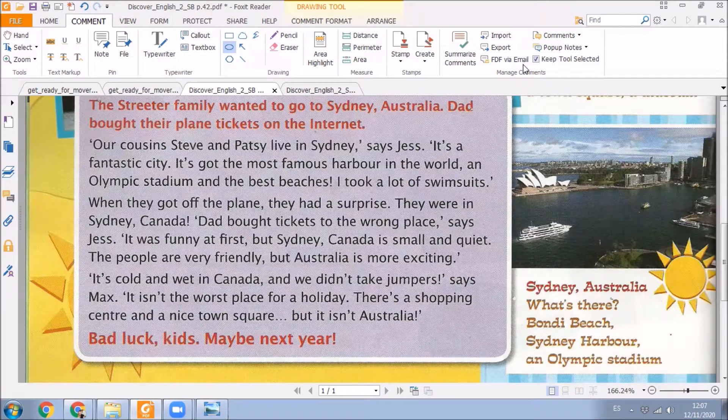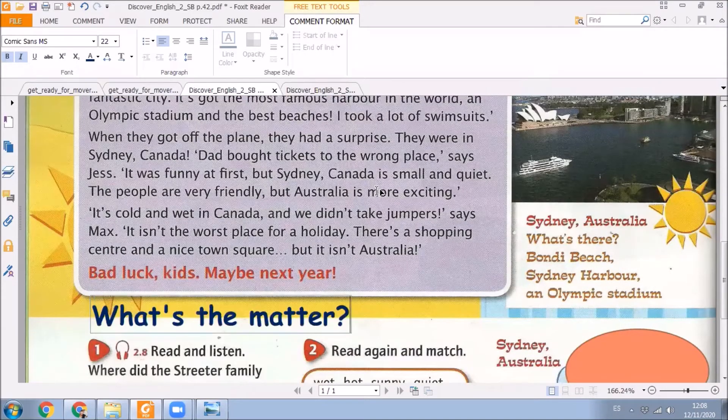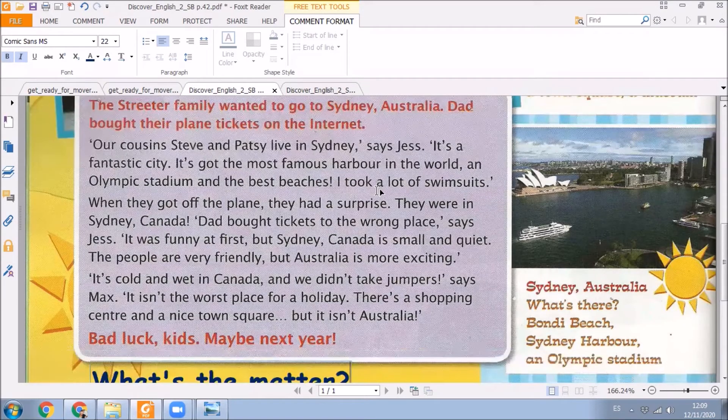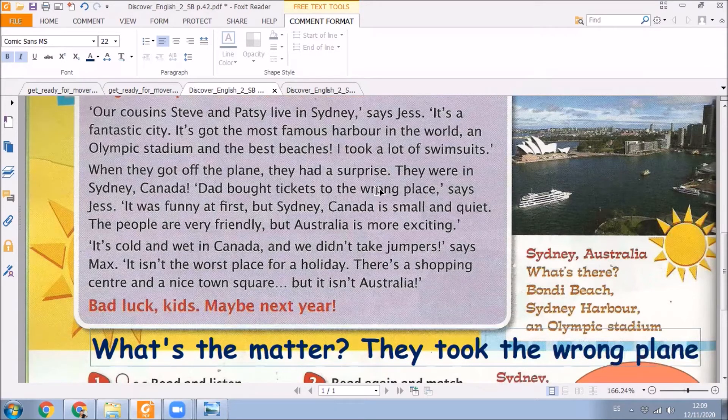All right, very good. But now I'm going to ask you, kids — I want to see your answers on the chat. What's the matter? What's the matter in this story? If I say 'what's the matter,' it's the same as saying 'what's the problem?' Could you tell me what's the matter here in this story? Something happened with the plane. Well, they took the wrong plane.